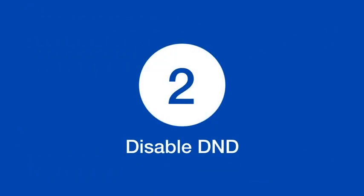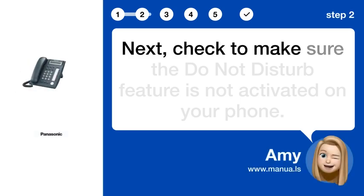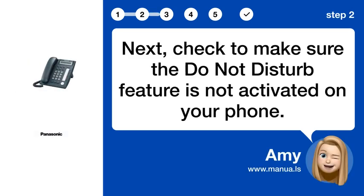Step 2: Disable Do Not Disturb. Next, check to make sure the Do Not Disturb feature is not activated on your phone.